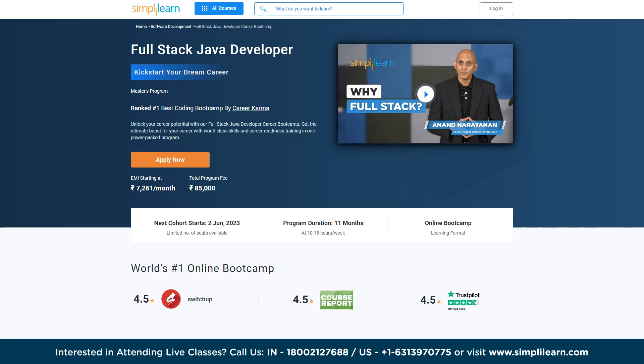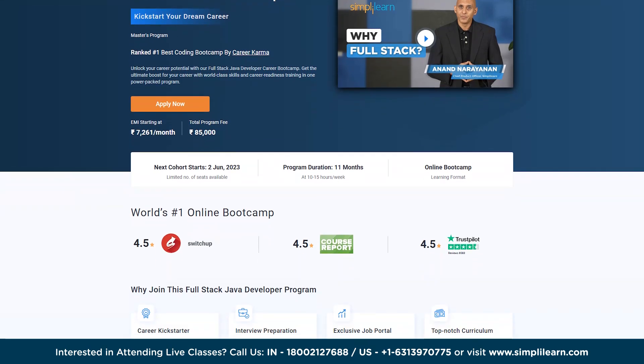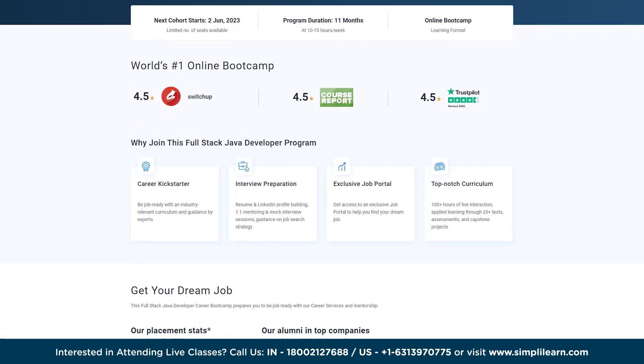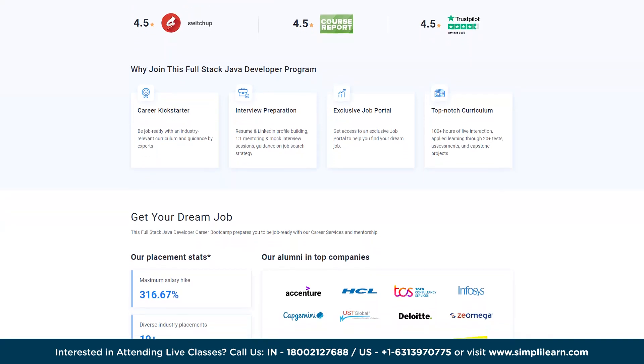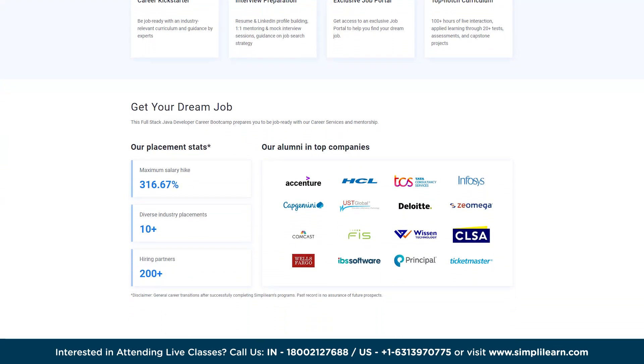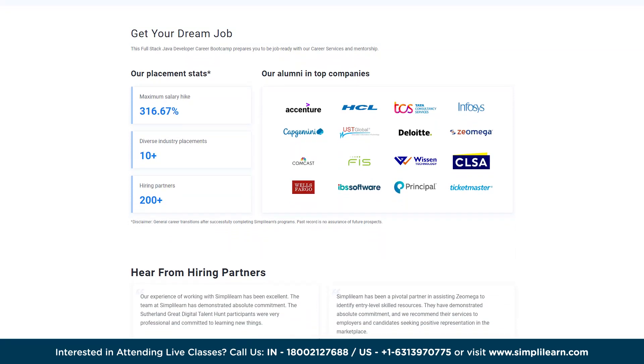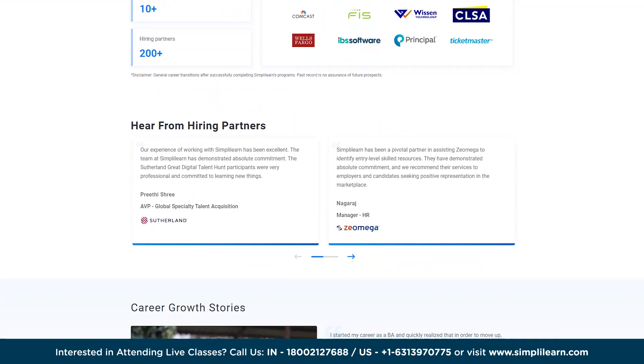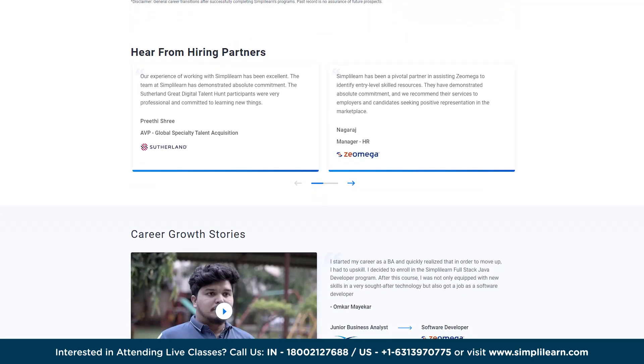Finally on the list is the Full Stack Java Developer Program. As a full stack Java developer, you have the ability to work on all layers of a web application — from the user-facing front-end to the server-side back-end. This Full Stack Java Developer Master's Program is designed to introduce front-end, middleware, and back-end Java web technologies, covering a comprehensive range of topics and skills.